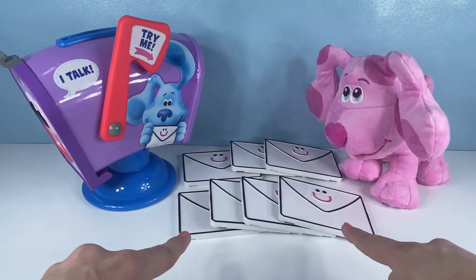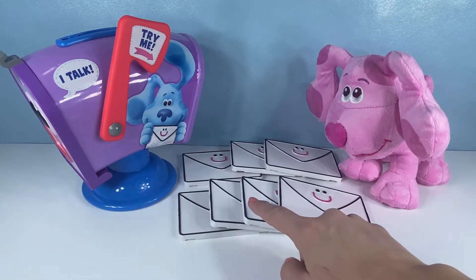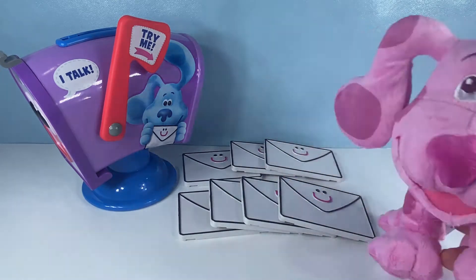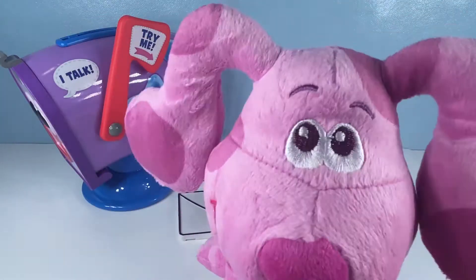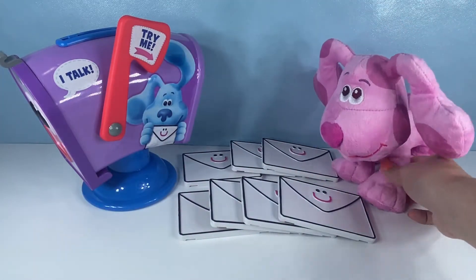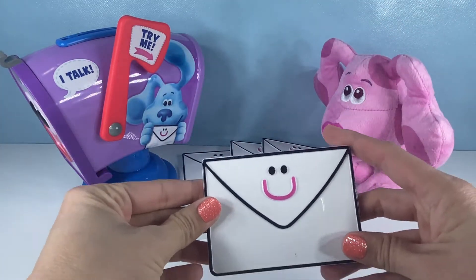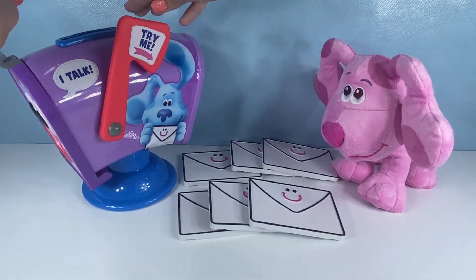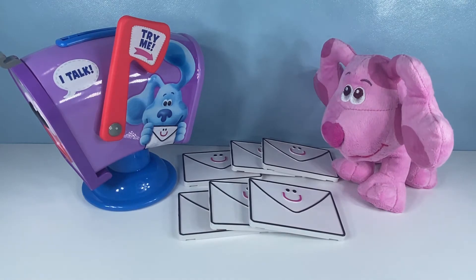Here are the letters down here that came with the mailbox. We have one, two, three, four, five, six, and seven. Are you excited Magenta? Magenta is so excited to open the mail! Okay Magenta, let's start with this letter. You put it right in the top of the mailbox just like this. Orange Kitten wrote a letter to you from school to say hi.